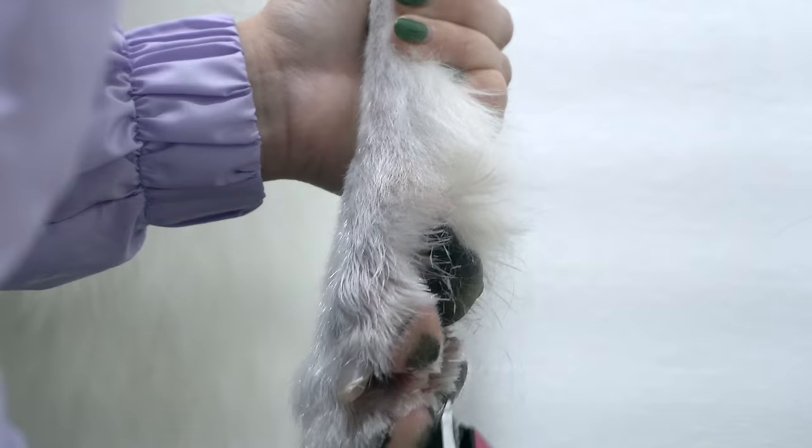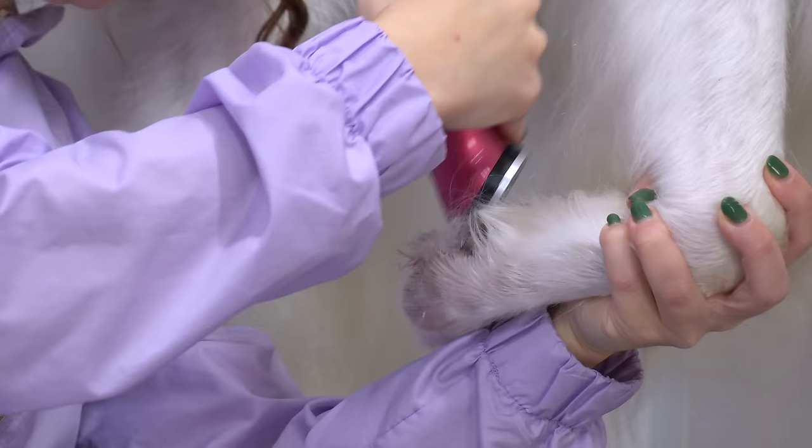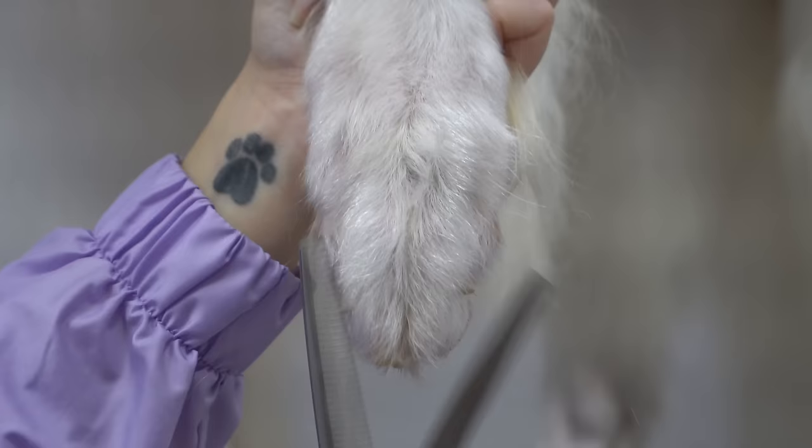Despite what you may believe about show dogs, I have first-hand knowledge of the outstanding care and love that these dogs are shown by their owners. Channing's owners cherish him, spoil him, and would do absolutely anything for him.